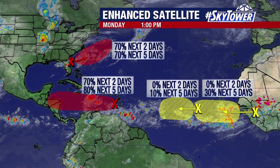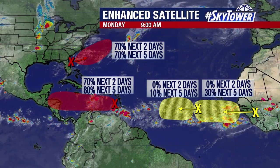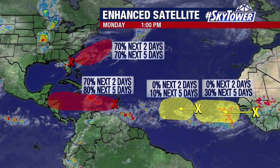Down into the Caribbean, we're watching this other tropical wave working its way on towards the west. That's the one that probably most likely will develop, and it is also showing some signs of more development over the past several hours.